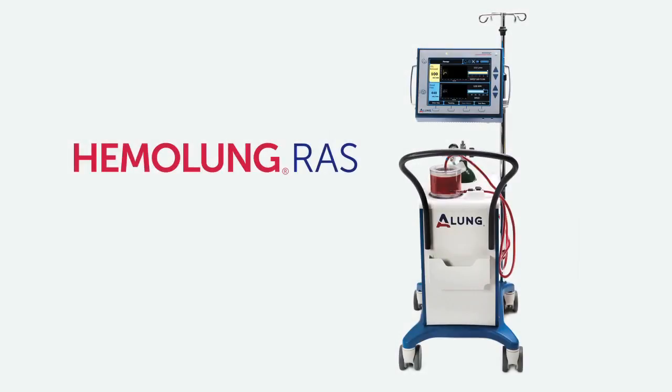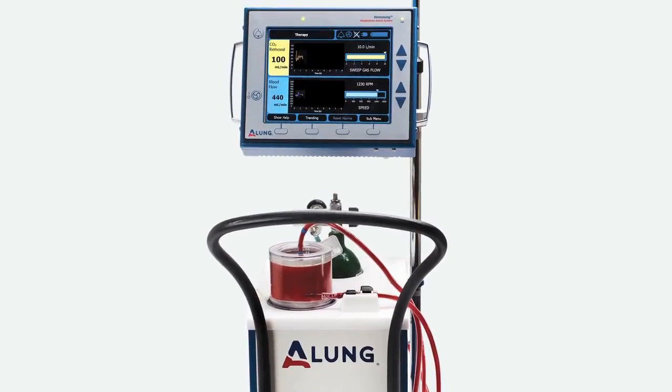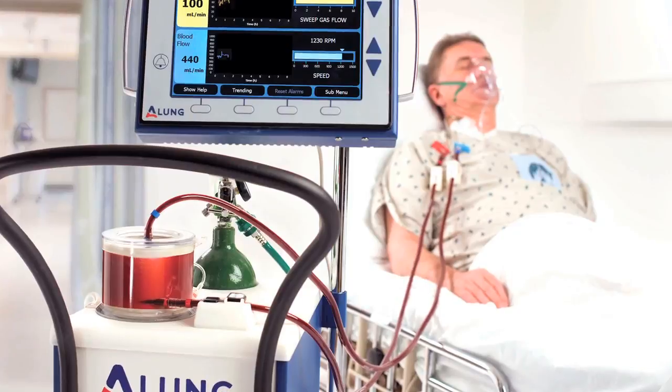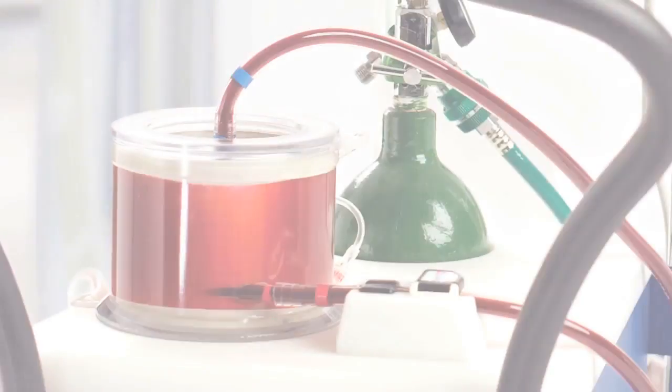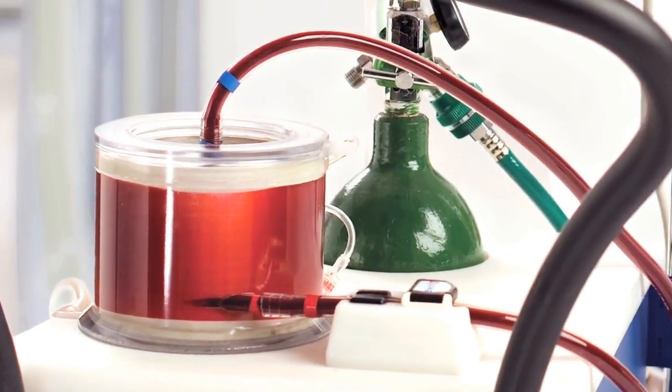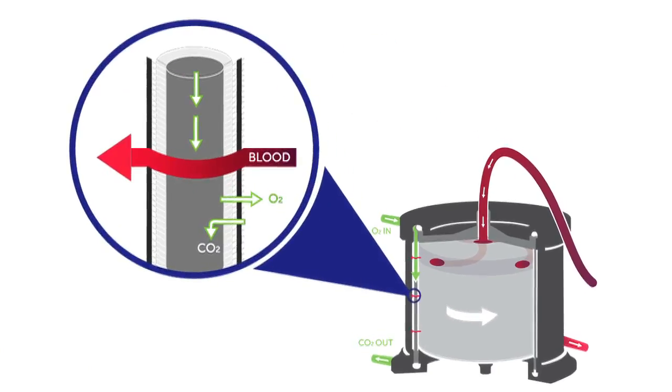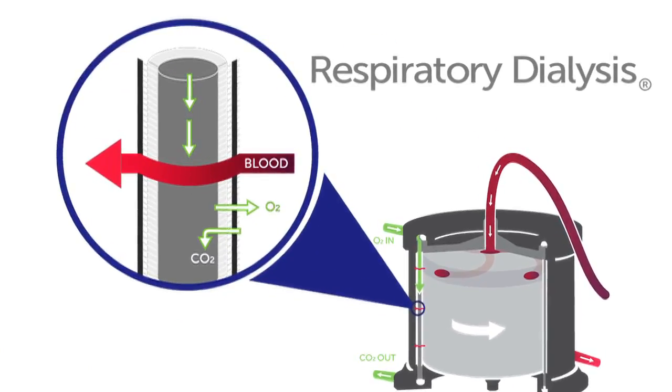The Hemolung Respiratory Assist System from ALung Technologies is a dialysis-like alternative or supplement to mechanical ventilation. The system removes carbon dioxide and delivers oxygen directly to the blood through a process called respiratory dialysis.